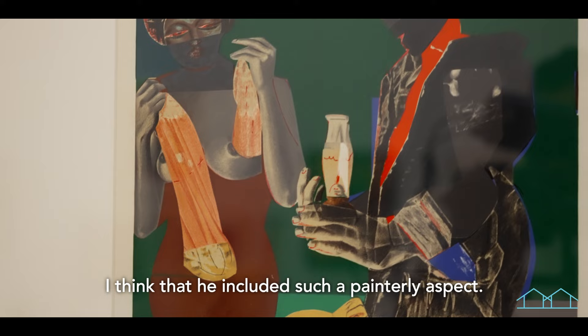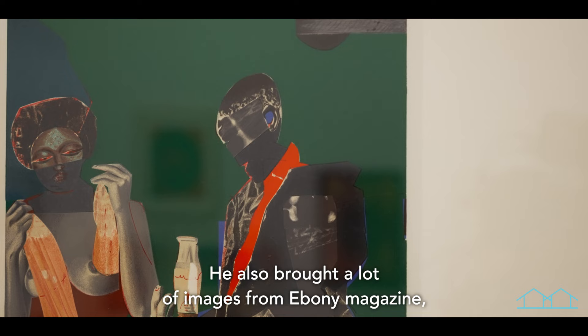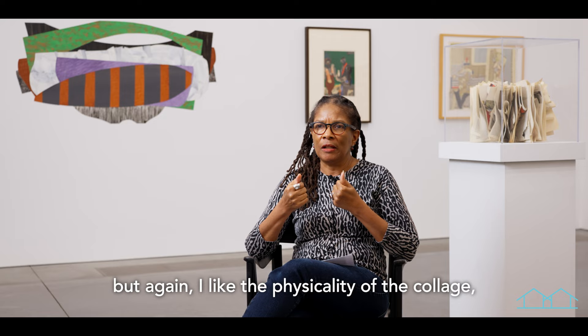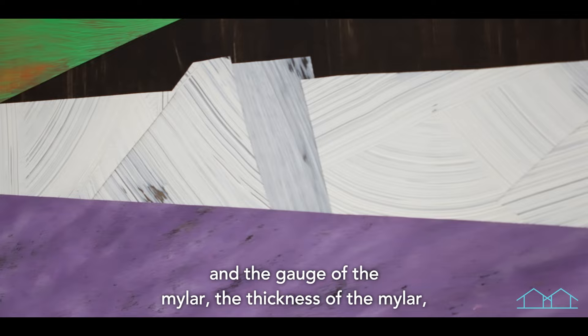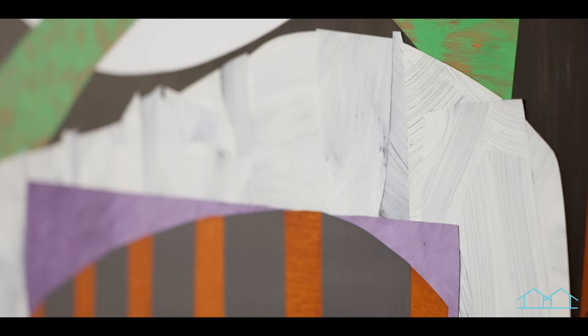He included such a painterly aspect; he also brought a lot of images from Ebony Magazine, from different magazines, and the way that he cut up the face and then reorganized it really reminded you of African sculpture. I like the physicality of the collage, and that's what I'm certainly doing with my pieces. Because I'm working with mylar — the gauge of the mylar, the thickness of the mylar — you really do see that physical aspect I'm talking about, how the artist is layering and positioning.